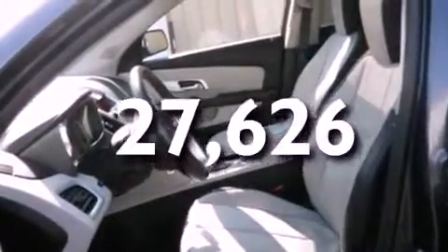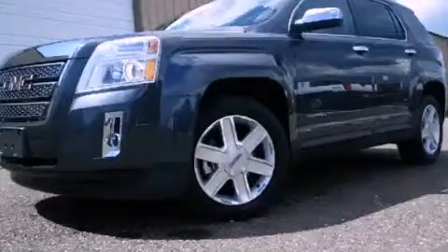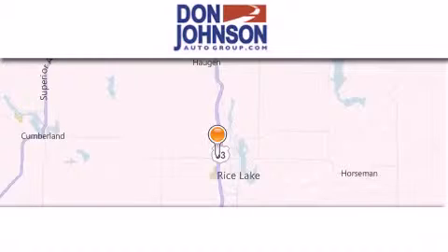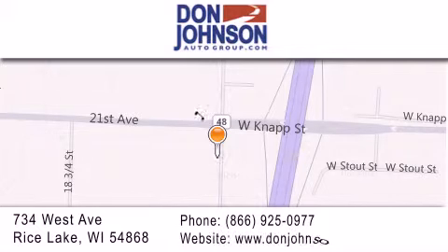We hope you found this video informative. Please contact us today. Don Johnson Motors is located at 734 West Avenue in Rice Lake. Our goal is to exceed all of your expectations to ensure that you'll return for future visits.